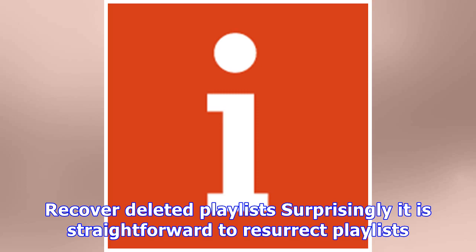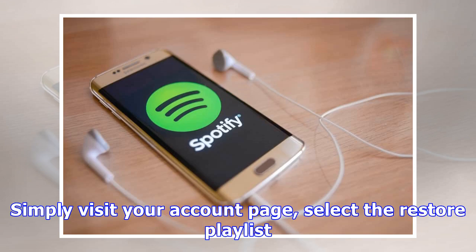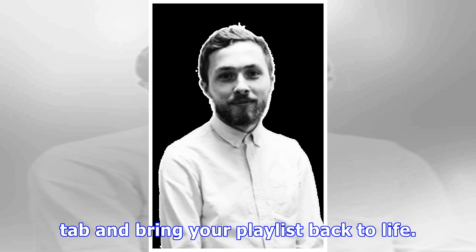Recover deleted playlists: surprisingly, it is straightforward to resurrect playlists you had previously consigned to the digital dustbin. Simply visit your account page, select the Restore Playlist tab and bring your playlist back to life.